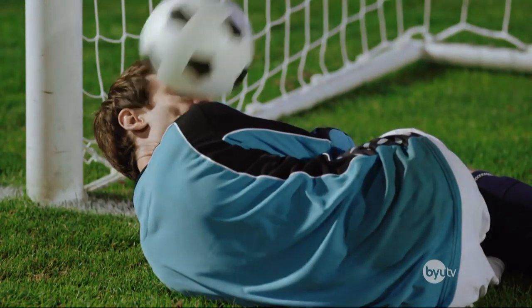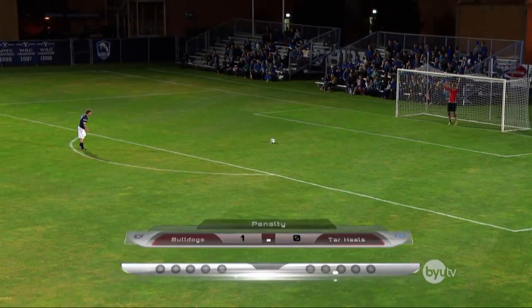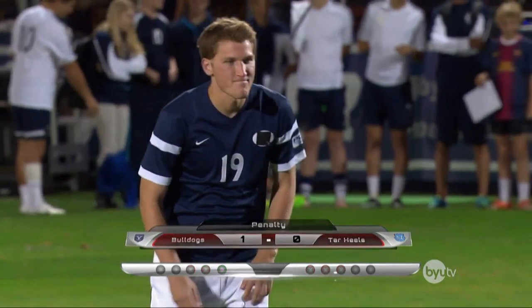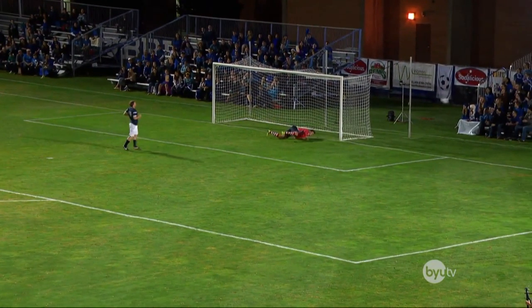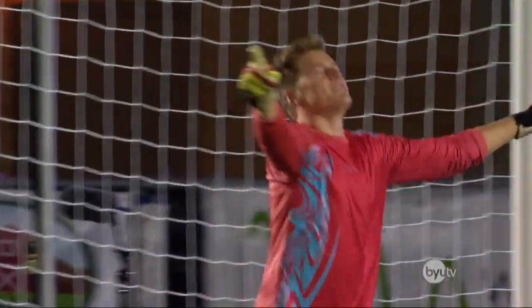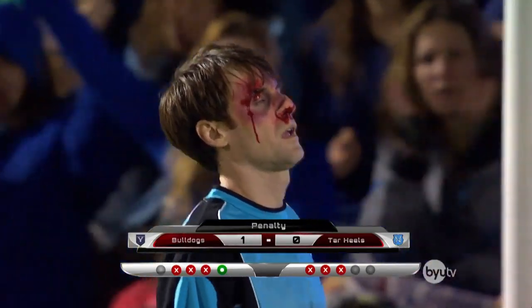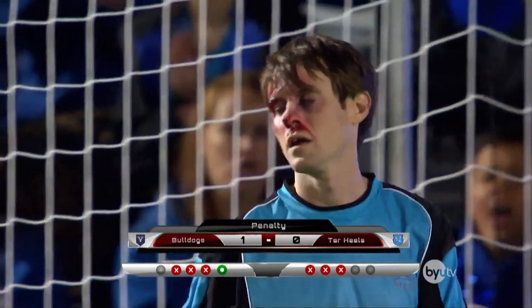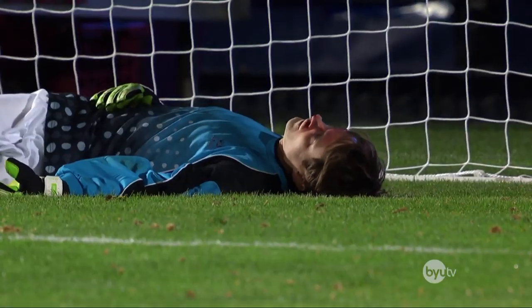Oh! Sweet butter crumpets! My goodness! The ball drills Sterling right in the face! That man's nose must be absolutely devastated! He's gonna look like a witch that flew her broom into her nose and then crashed into a hammer! Three perfect blocks by Sterling and his cat-like face reflexes! Absolutely incredible!